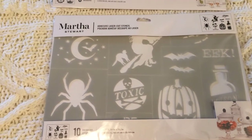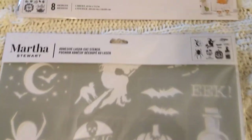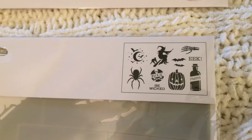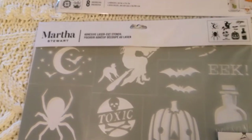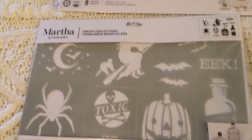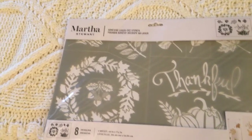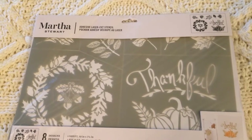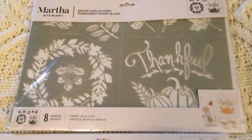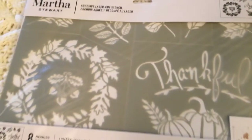Now moving on to my Michaels purchases — I bought this set of Martha Stewart brand stencils. These are the various designs you get, and this was normally $7.39 but I waited until I had a 50% off coupon and paid only $3.69. I also bought this second Martha Stewart stencil set, which is more of a fall or Thanksgiving type design. It was the same price because I used a 50% off coupon as well. I thought these were a great deal.